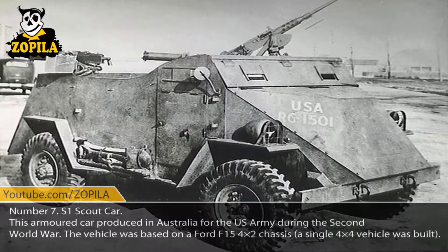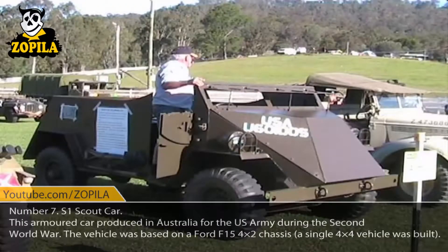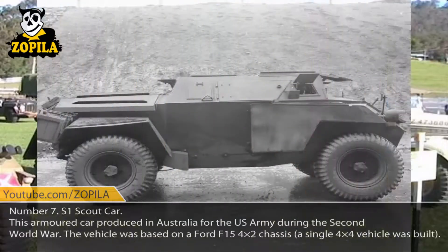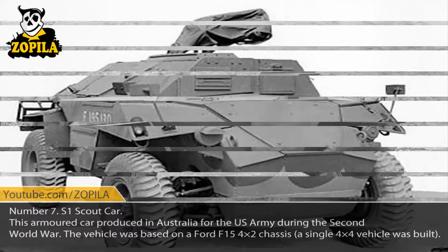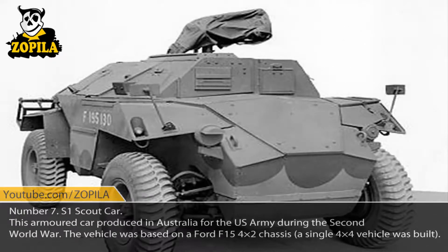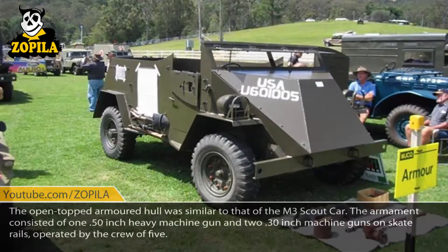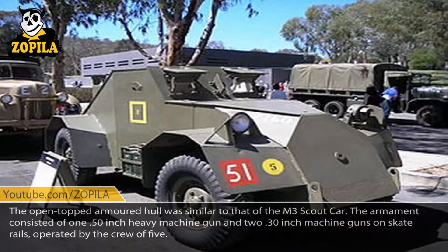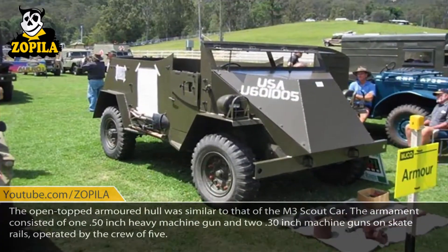Number 7: S1 Scout Car. This armored car was produced in Australia for the United States Army during the Second World War. The vehicle was based on a Ford F-15 4x2 chassis, and a single 4x4 vehicle was built. The open-topped armored hull was similar to that of the M3 Scout Car. The armament consisted of one .50 inch heavy machine gun and two .30 inch machine guns on skate rails, operated by a crew of five.